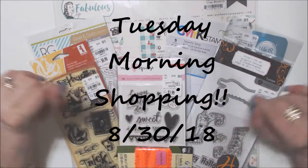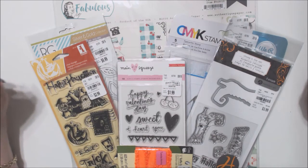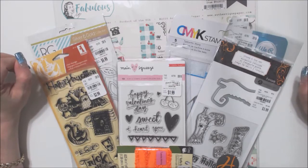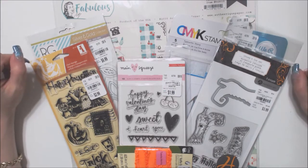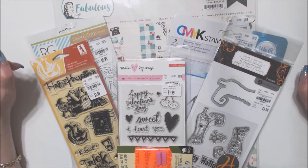Hi everyone, it's Daniella and thank you for visiting my channel today. I have a small Tuesday morning haul. I didn't really need very much of anything after going to the expo last week, but while I was in the area I stopped in and I picked up a couple things.